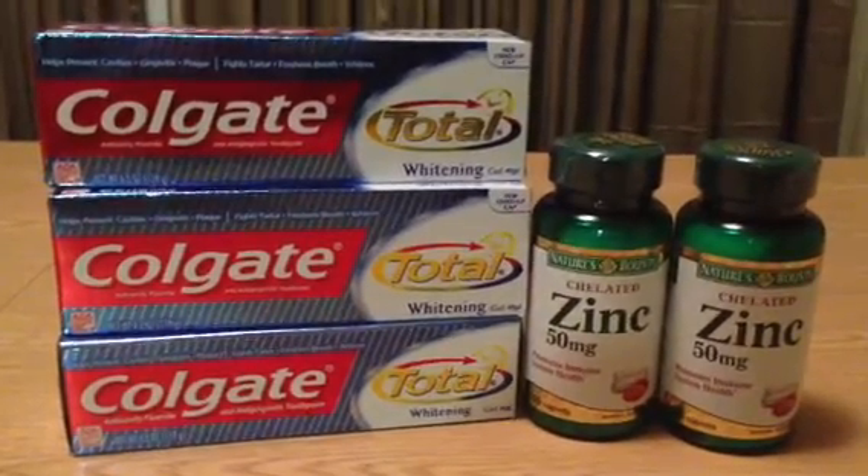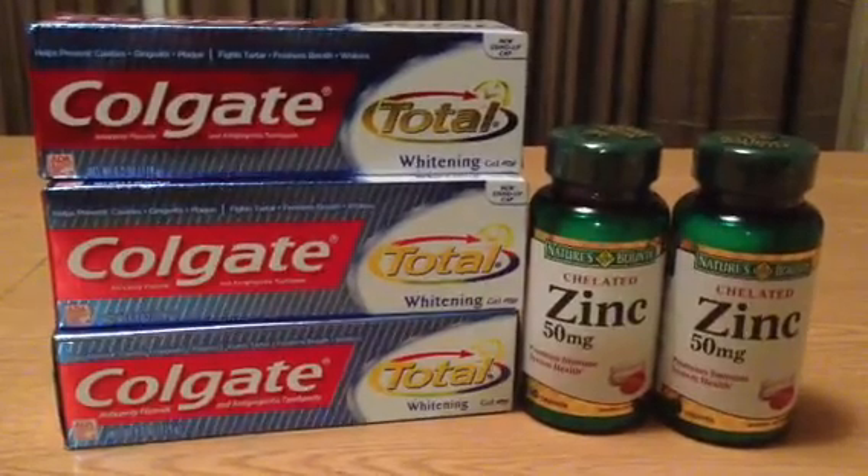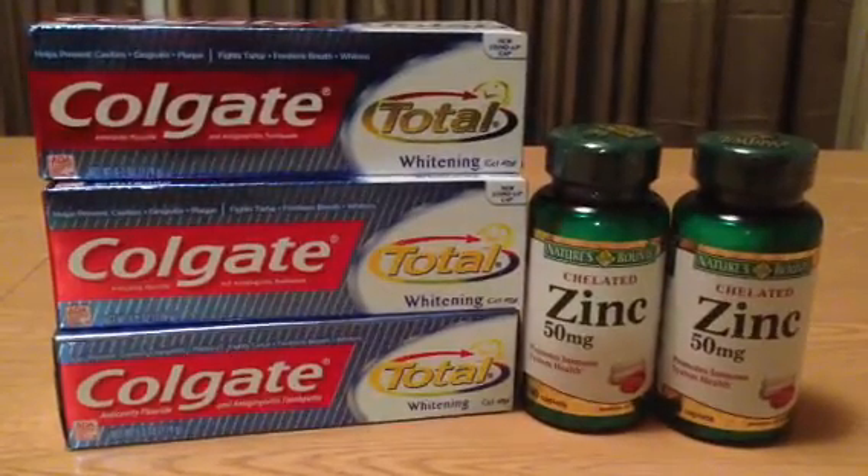Hey YouTube! I went to CVS today and here is what I picked up. The haul is small on purpose because I tried something new.